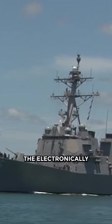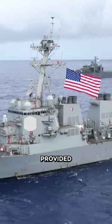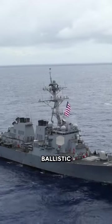SBI Radars: The electronically scanned arrays offer excellent detection and tracking capability. They provide real-time 360-degree coverage and can reliably track ballistic targets.